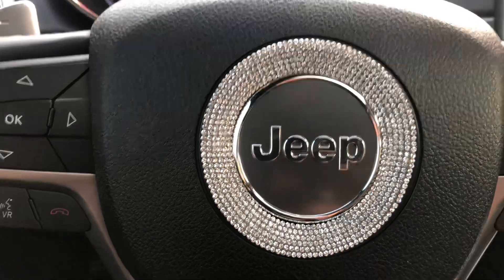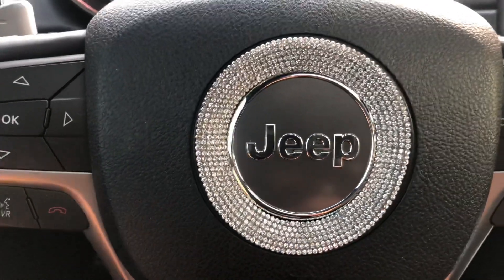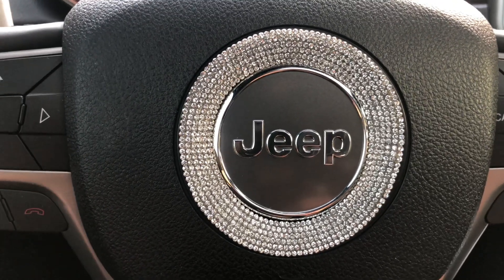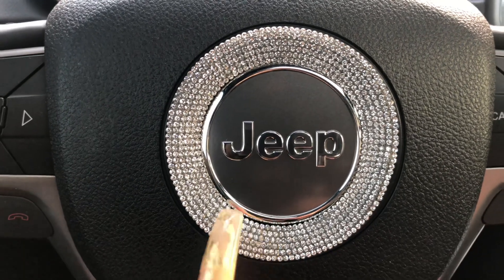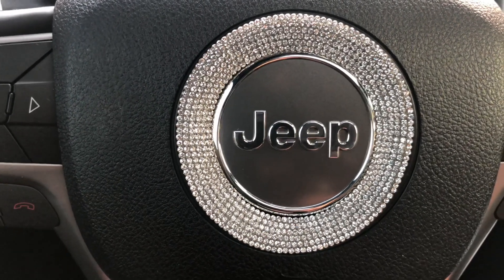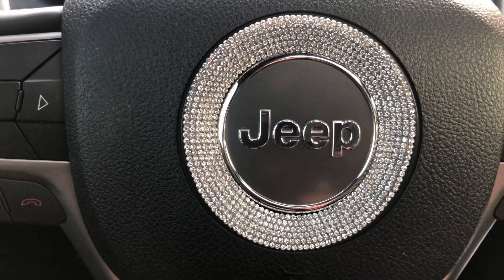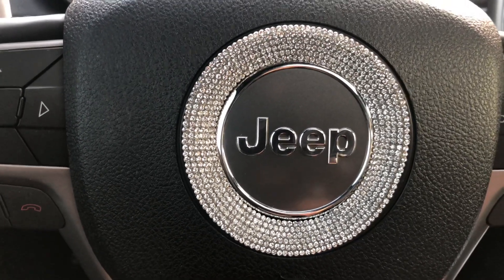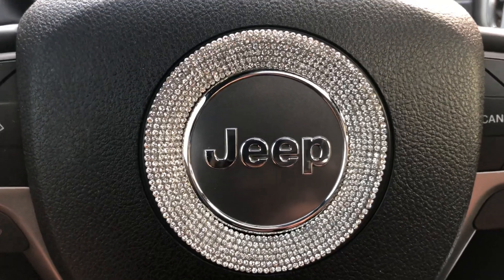So the first thing I want to show you is this cute little blinged-out circle thing — I don't even know what to call it. I got it off Amazon, so I'll link everything down below for you guys. It's basically just a little bling ring; it has a sticky side and you just place it around your car's logo. They have all different shapes and sizes depending on which type of car you have, but it was bling and literally screaming my name, so I had to order it.